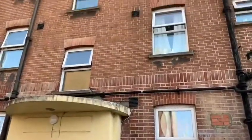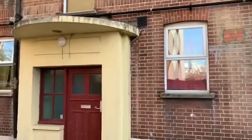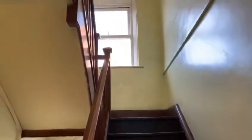So here we have the exterior of the property — obviously a lovely, well-kept area. And as we're just walking through into the front door, we get to the stairs that are kept very well and very tidy throughout, leading up to the property itself.